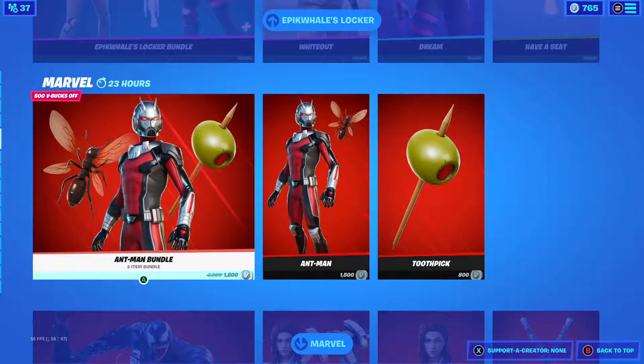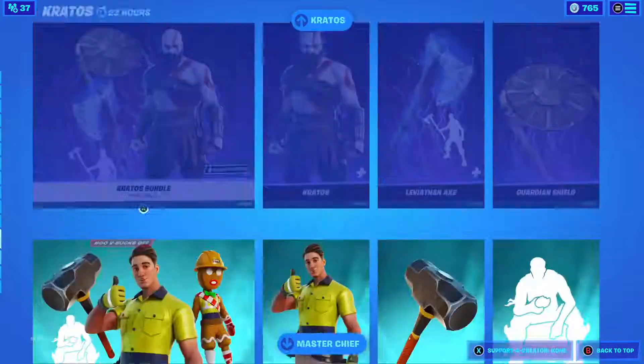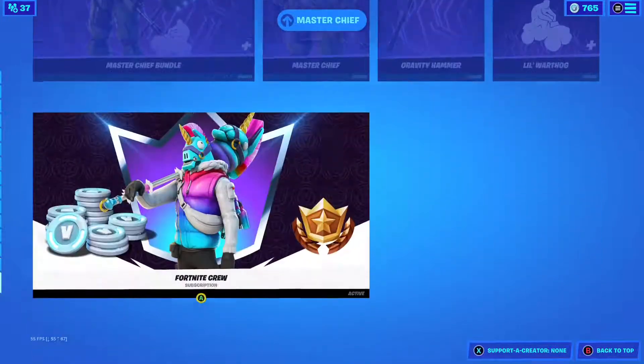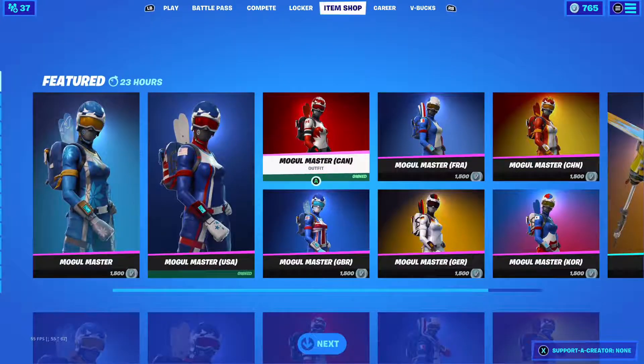The Marvel bundles are still here to pick up. Laser Beam is still there, Master Chief as well, and then the Fortnite Crew. Hopefully you guys enjoyed — I'll see you in the next one. Adios!